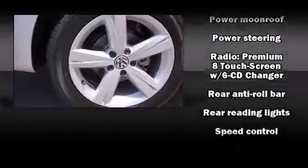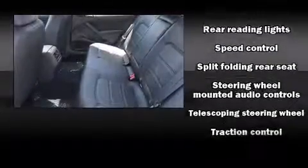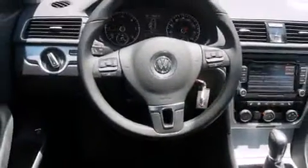Volkswagen ensures the safety and security of its passengers, with equipment such as head curtain airbags, ignition disabling and 4-wheel disc brakes with ABS.